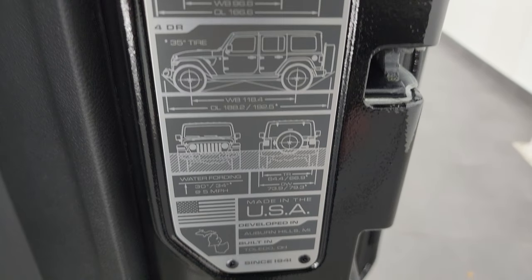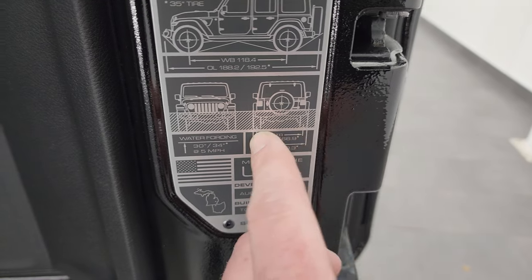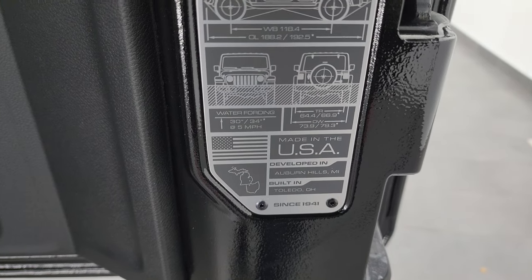Four-door with the wheelbase and overall length, as well as water fording depth and the distance between the outside and middle of the tires.